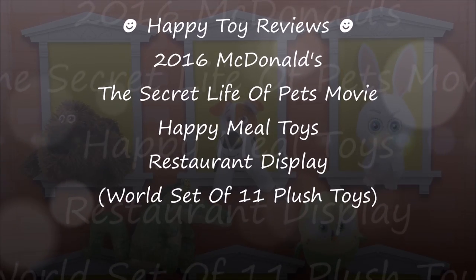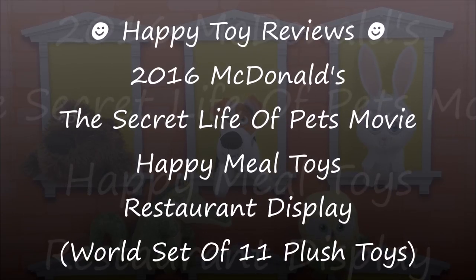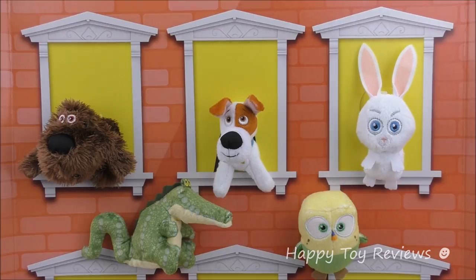Hello everybody, it is HappyTourReviews and today we're going to review the 2016 McDonald's The Secret Life of Pets Movie Happy Meal Toys Restaurant Display. In front of us we have The Secret Life of Pets Movie Happy Meal Toys Display from McDonald's US.